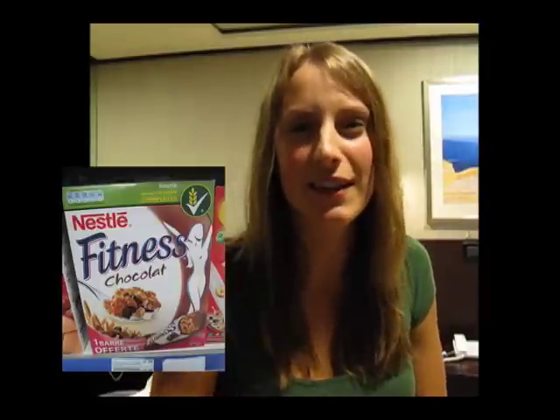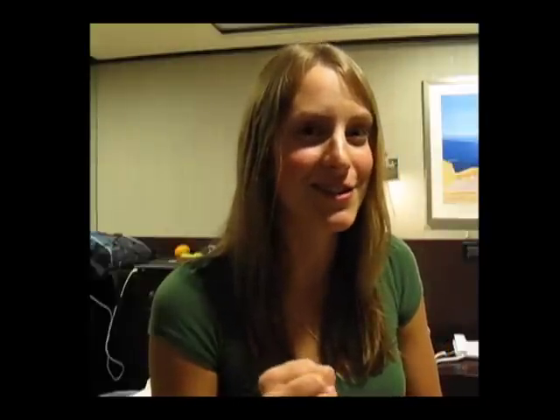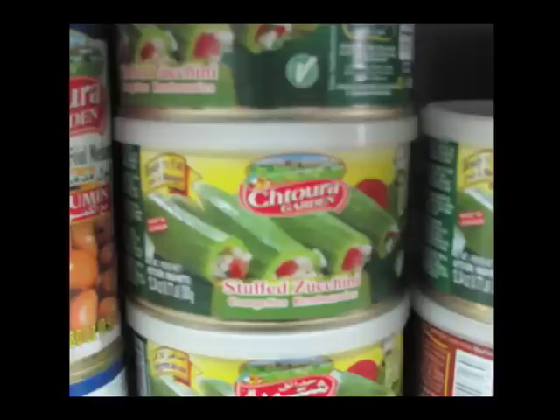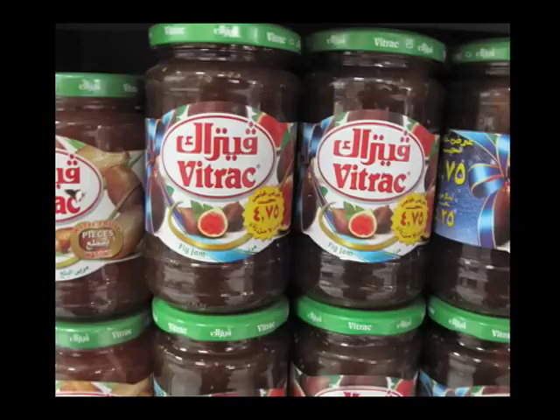We also saw the grocery store and I took a picture of the cereal I loved in Turkey — a chocolate-coated sort of Kellogg's Corn Flakes. Delicious. They also had interesting things like canned stuffed zucchini, and jams I had never heard of: a date jam as well as a fig jam, which I could see being very yummy, but I obviously haven't been able to try it yet.